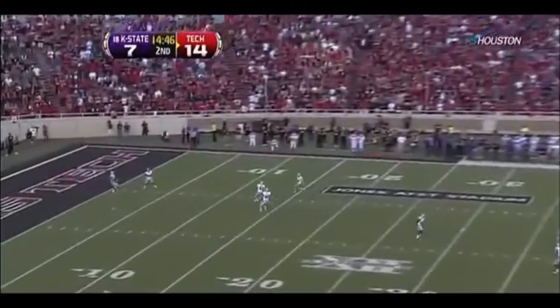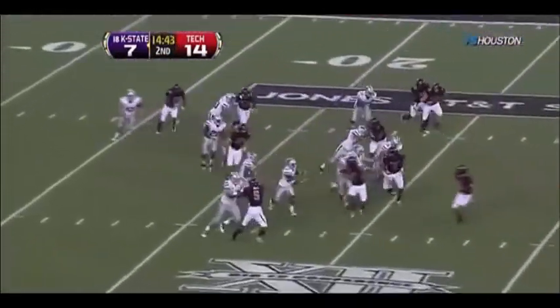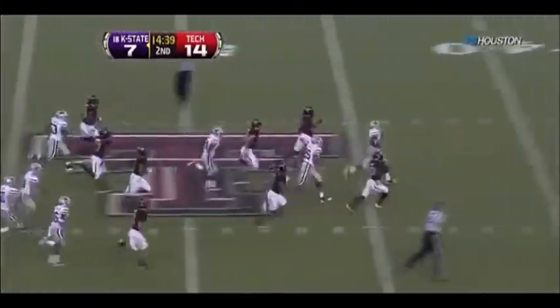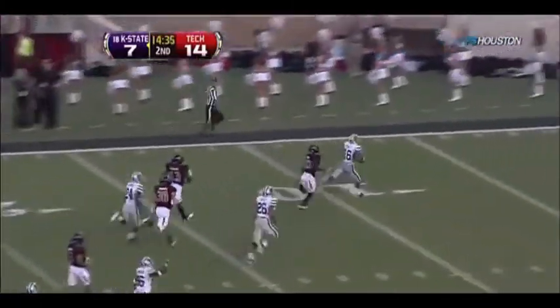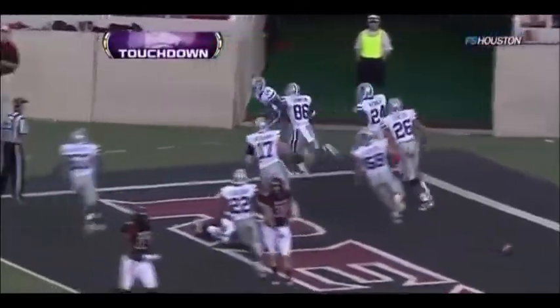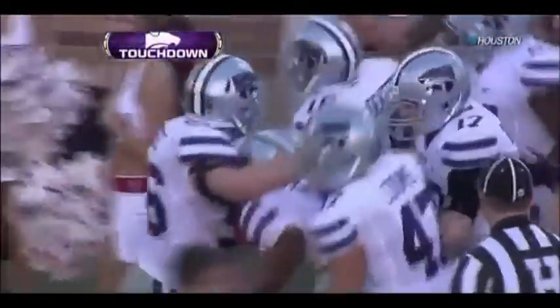A returnable one down the middle. It'll be Lockett for the one. Nice lane up the right side. Angles it beautifully up the middle. He might go the distance — do they have an angle? He's completely run away from them. Lockett's in. Touchdown, K-State. Special teams so big once again — a blocked field goal and now a kick return for a score.